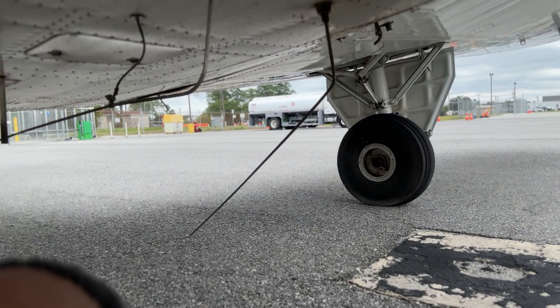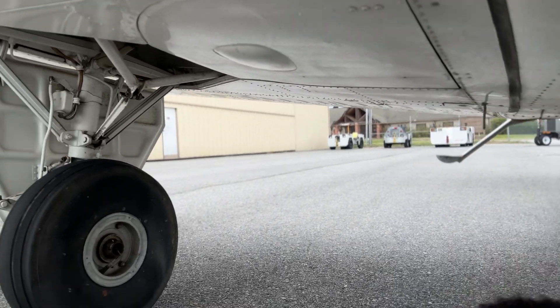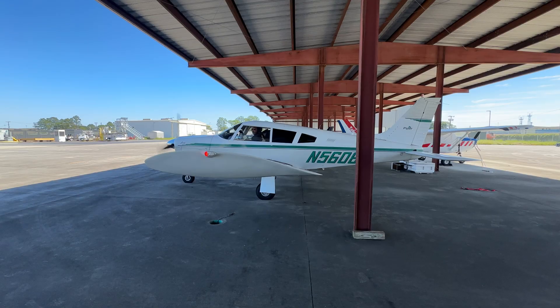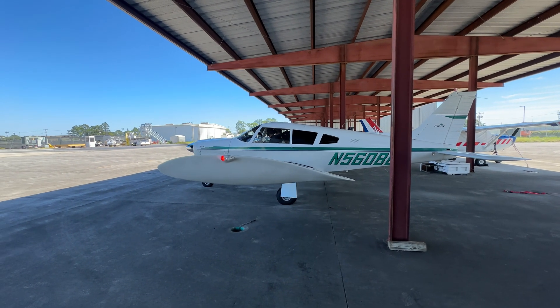Let's come back to Paragraph G — you doing preventative maintenance. The FAA actually made it easy by publishing a document called 'Maintenance Aspects of Owning Your Own Aircraft' that clarifies for the most part what they consider preventative maintenance. Here's at least a portion of that list.